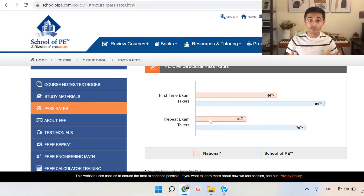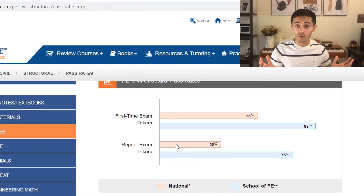School of PE has great pass rates compared to the national average. If you do purchase the course, there is a very high chance you pass the exam, whether you're taking it the first time or you're a repeat test taker. Another benefit is that if you don't pass, School of PE is going to let you retake the course for free the second time you take the exam.